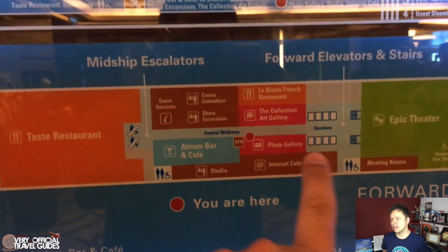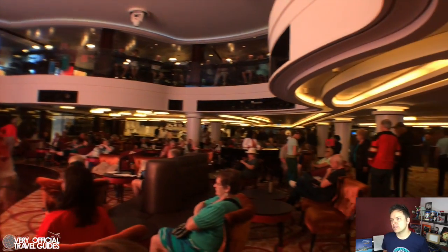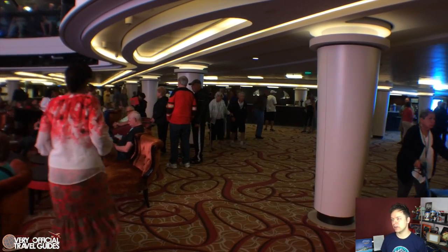And if you want to see more of the ship, you can watch the daily vlog videos posted in the description below. Now it's on to the Norwegian Epic. The atrium is like the lobby of the ship where you can talk with guest services, book excursions, and they also have events and parties in front of a huge movie screen in there, just like on the Getaway, Breakaway, and Escape.